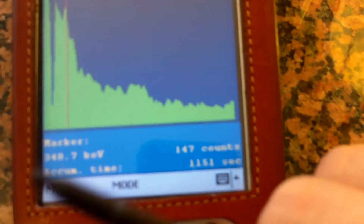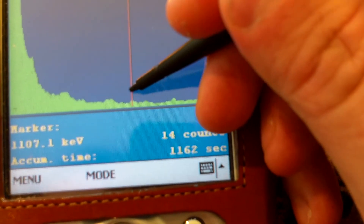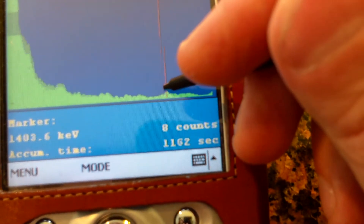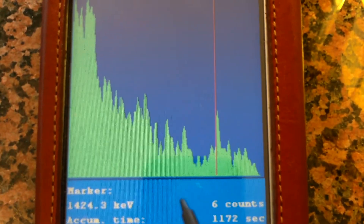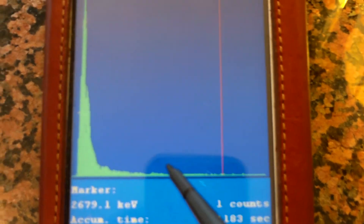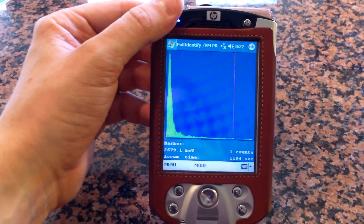We have two interesting ones: two Actinium-228 peaks right there together. And potassium — right there, plus or minus. Potassium is basically right there. So this table, as beautiful as it is, has thorium and potassium in it at about twice the normal background rate.